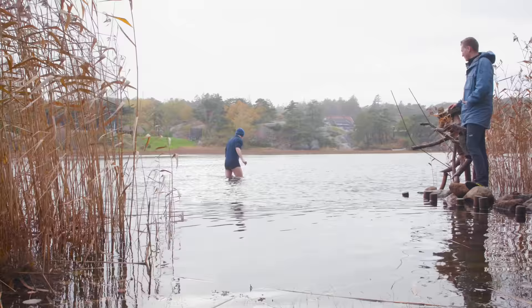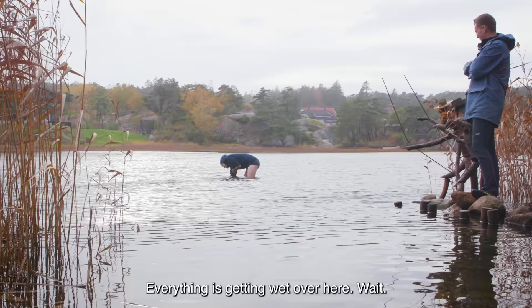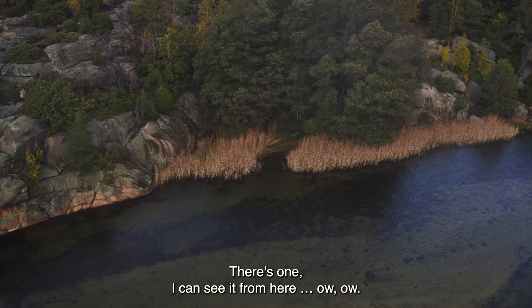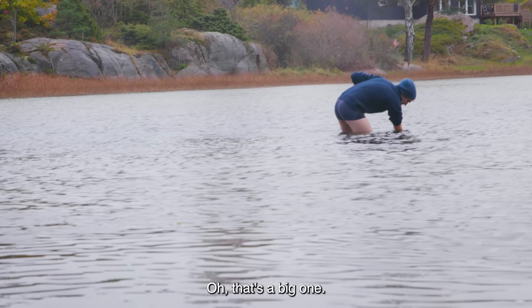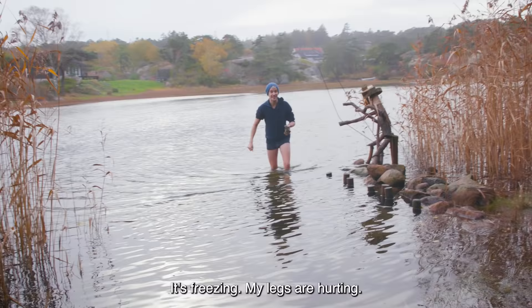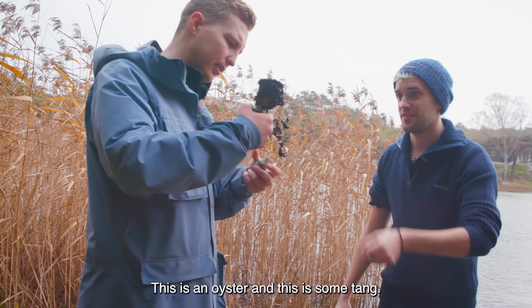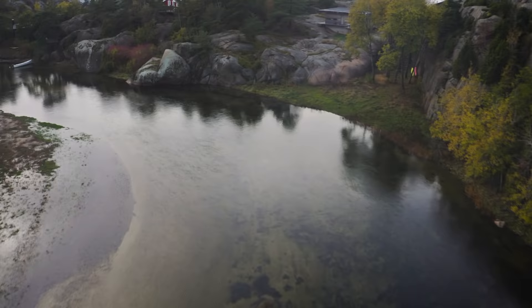This is deep already. Where do I have to go? Oh, it's so cold. Oh my God, I cannot feel my legs anymore. Ow, this hurts. Everything's getting wet over here. Wait — oyster! It's full. Oh my God, I did it! Now just 10 more and we're there. There's one, I can see it from here. Ow. Oh, that's a big one. Oh. No, they're gone now. It's freezing, my legs are hurting. And what is this? Can we eat this? This is an oyster, and this is some tang. We can probably eat this.